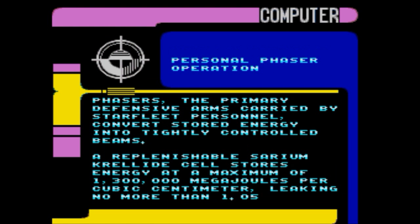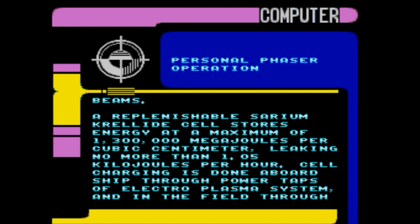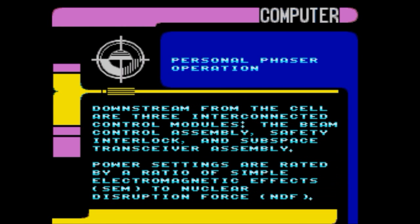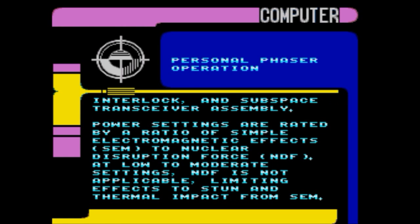Phaser operation: phasers, the primary defensive arms carried by Starfleet personnel, convert stored energy into tightly controlled beams. A replenishable cerium crelite storage cell stores energy at a maximum of 1,300,000 megajoules per cubic centimeter, leaking no more than 1.05 kilojoules per hour. Cell charging is done aboard ship through power taps of the electroplasma system and in the field through portable bulk cerium crelite units. Downstream from the cell are three interconnected control modules: the beam control assembly, safety interlock, and subspace transceiver assembly. Power settings are rated by a ratio of simple electromagnetic effects (SEM) to nuclear disruption force (NDF). At low to moderate settings, NDF is not applicable, limiting effects to stun and thermal impact from SEM.